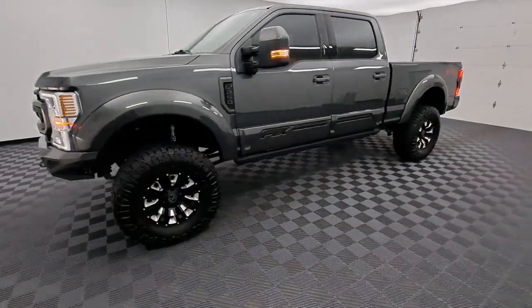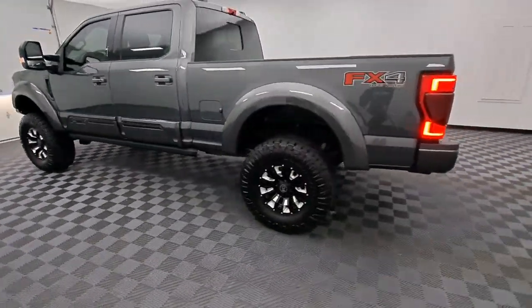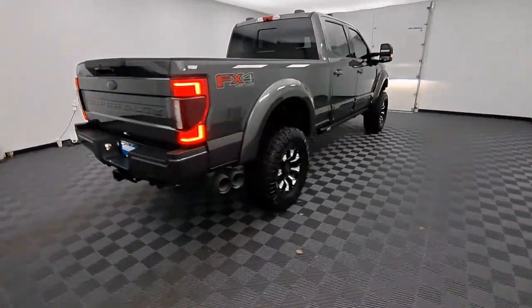Can you see yourself in the 2020 Ford F-250? This vehicle is an outstanding buy with fewer than 45,000 miles on the odometer. Take on tough jobs with confidence in this fully capable F-250.